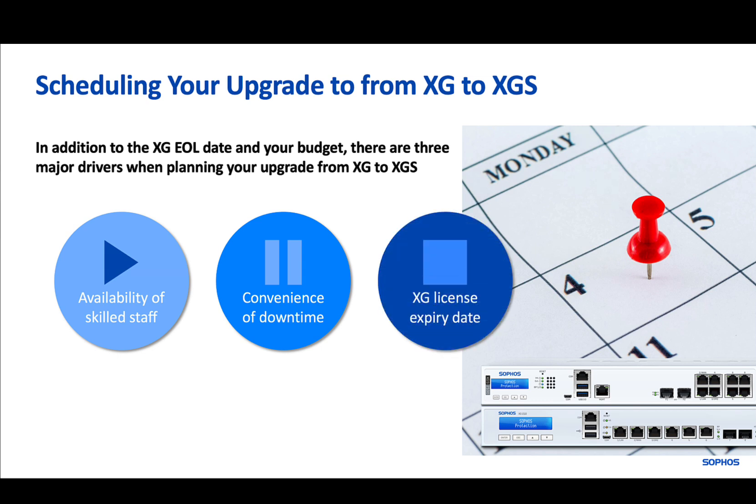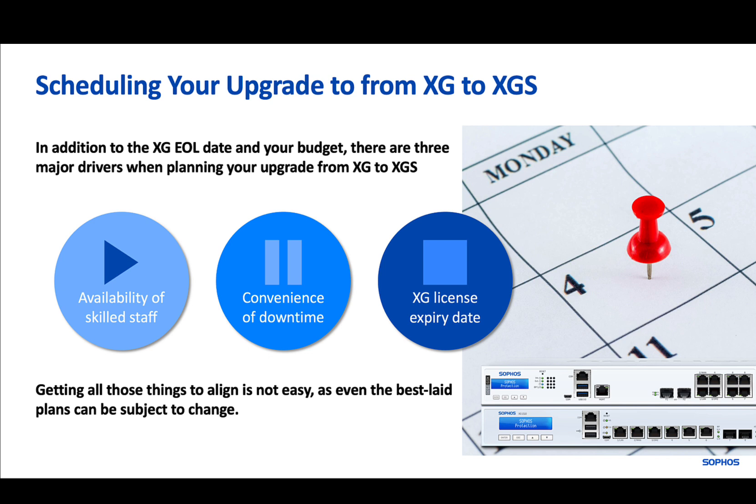And last but not least, the expiry date of your XG license will be a deciding factor, as you'll want to get the maximum possible value out of what you've already purchased. Getting all of those things to align is not easy, and sometimes even the best laid plans can be subject to change — for example, if somebody gets sick.